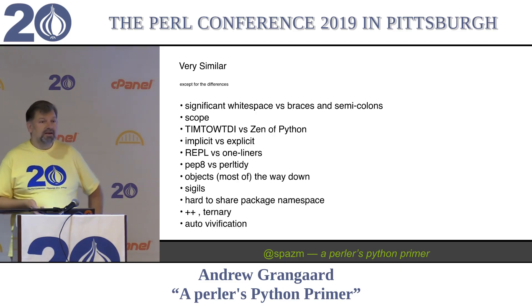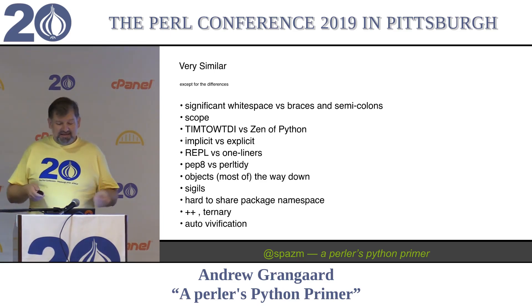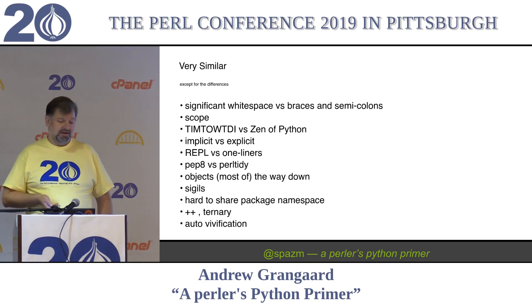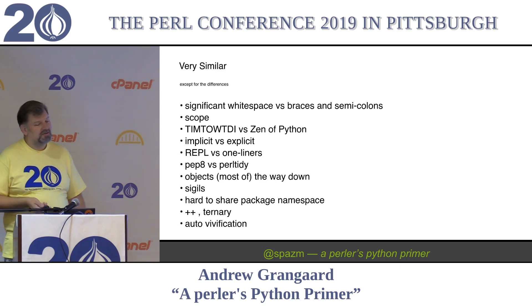So they are very similar, except for the differences. Significant whitespace versus braces and semicolons. Scope is different. I would explain Python scope to you if I could ever get someone to explain it to me. It is something that once you understand it, it makes sense and seems very natural, but you can't really put that in words. It's sort of block-scoped, but it's Python scope. And there's 'more than one way to do it' versus the Zen of Python.